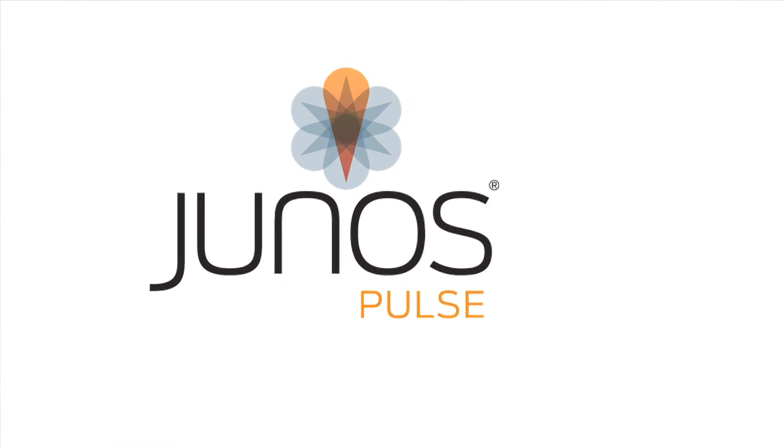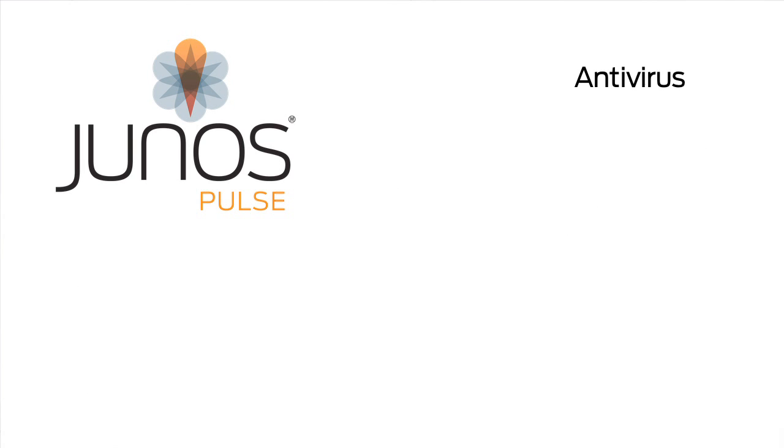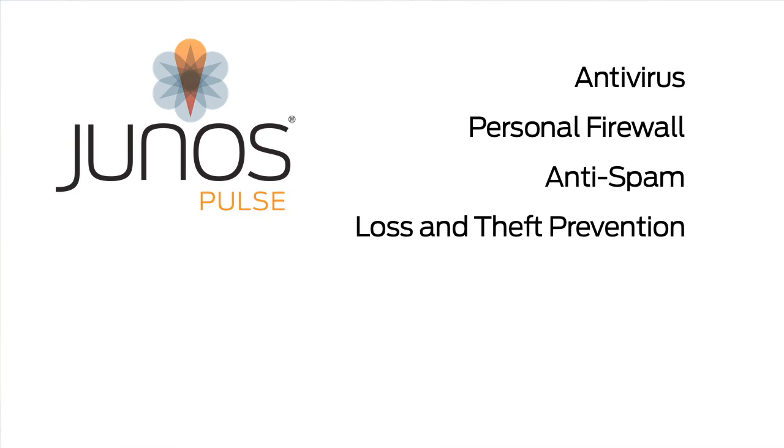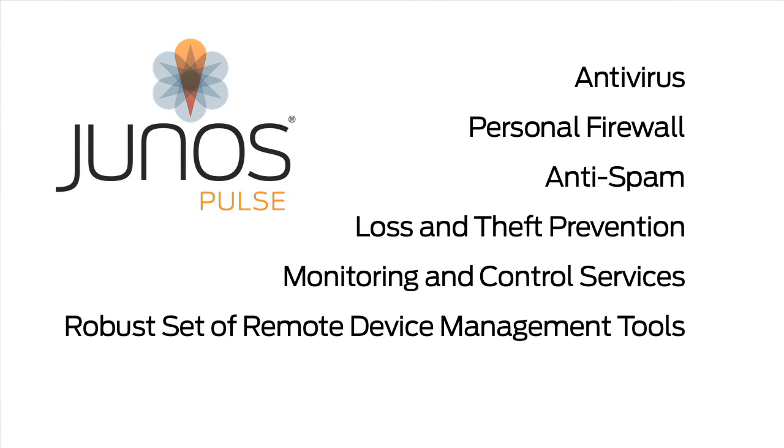The Junos Pulse mobile security suite is here. It's a comprehensive solution for securing and managing smartphones, delivering antivirus, personal firewall, anti-spam, loss and theft prevention, monitoring and control services, plus a robust set of remote device management tools. Find out more about it on Junos Central.